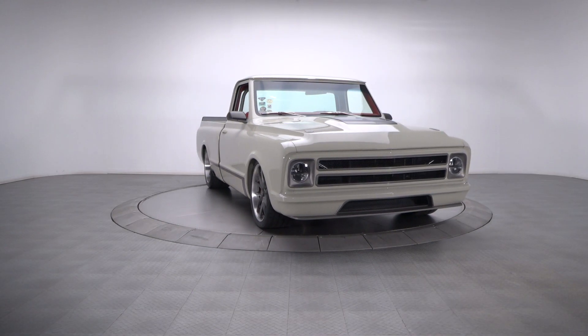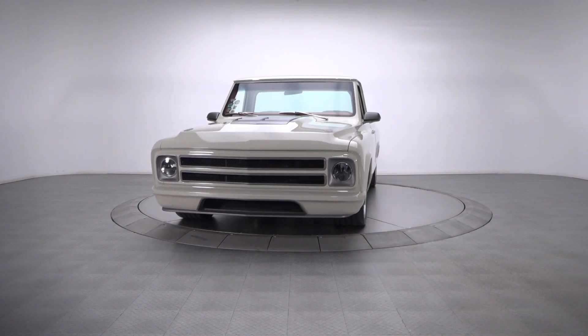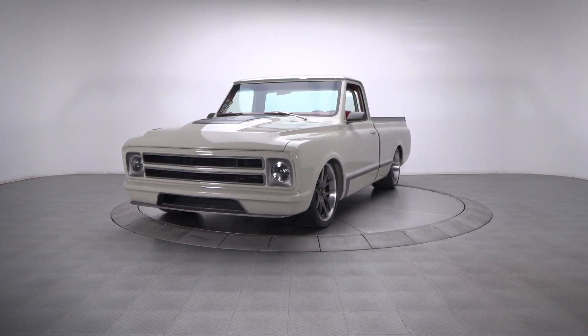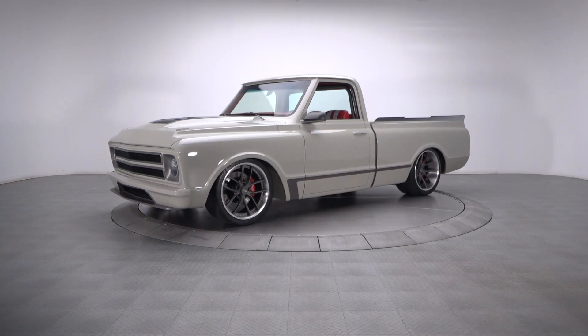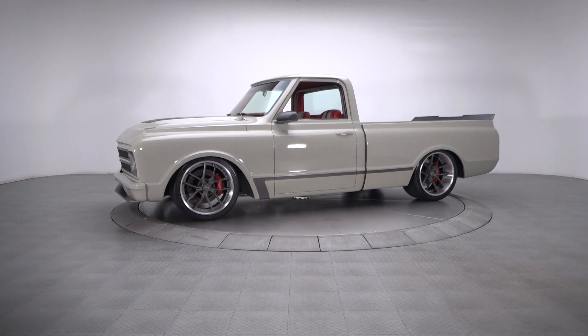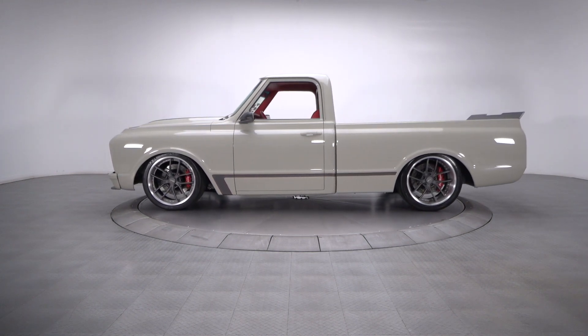Falling for a handsome C-Series is easy. The difficult part is finding a unique, well-built truck that will keep you happy for years to come. That said, this national award-winning, one-of-a-kind 67C10 wraps an LSA V8 in top-notch metalwork and is about as well-built as it gets.